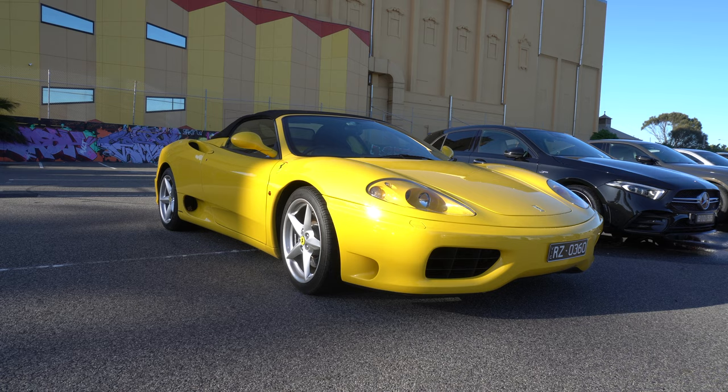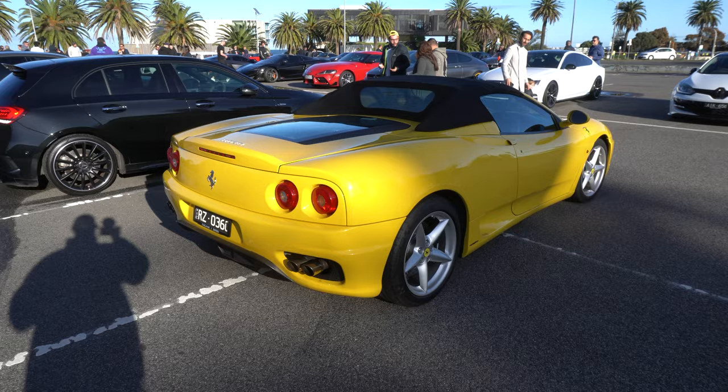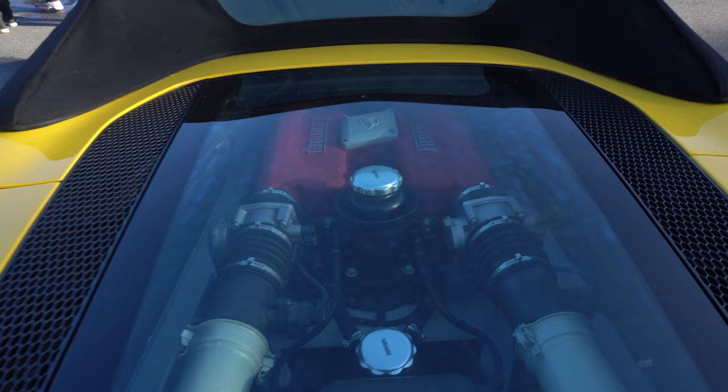Yellow 360 as well. This looks in great condition - yellow interior as well. Yeah, that's in great nick.